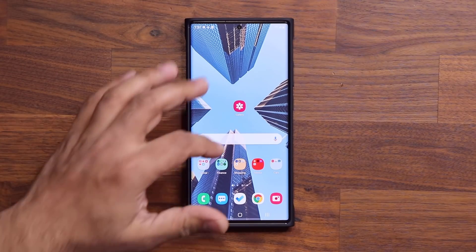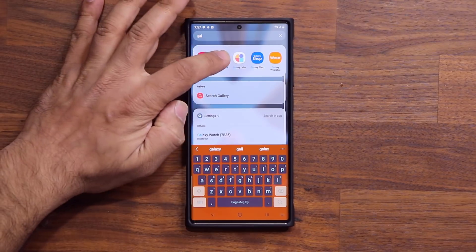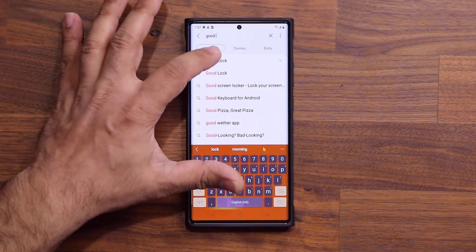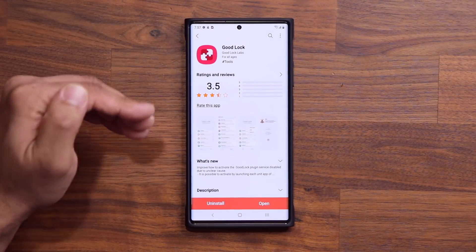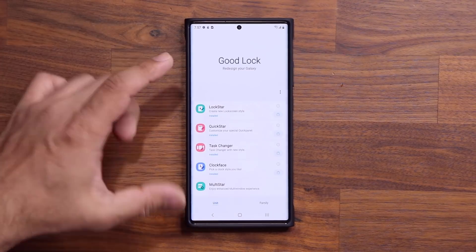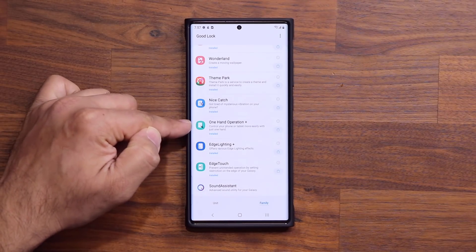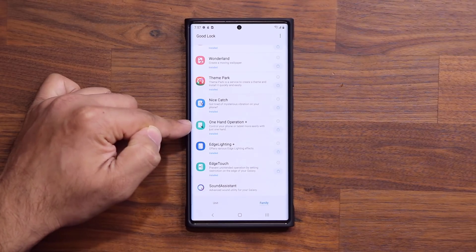What you want to do is go to the Galaxy Store on your phone. Tap on Galaxy Store, click on Search, and look for the Good Lock application. Tap on it, then go inside and install the application. Once it is installed, open it up, go to the Family section, scroll all the way down, and look for the One Hand Operation Plus option. You want to install this.